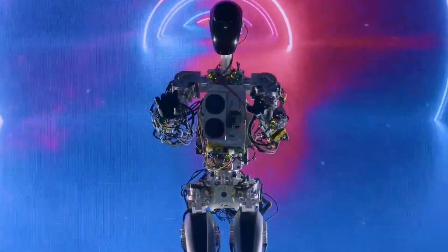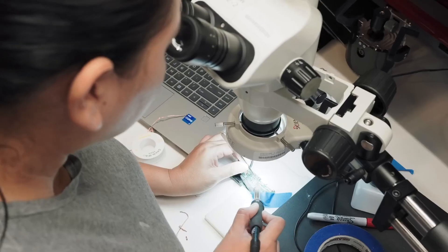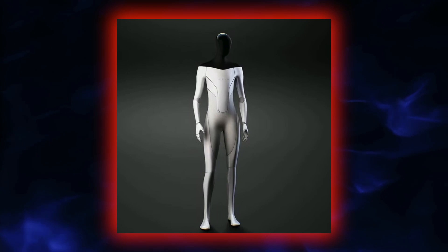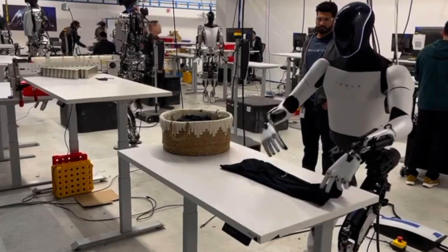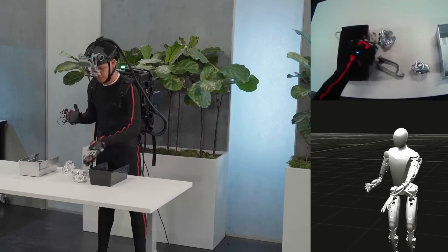Behind the scenes, the Tesla team is deeply immersed in enhancing Tesla Bot's capabilities. A recent tweet from Tesla's engineering team sheds light on a crucial aspect of their strategy: the significance of teleoperation. This isn't just about showcasing current abilities — it is a deliberate step towards gathering valuable data, training neural networks, and ultimately steering the bot towards complete autonomy. The act of folding clothes, while appearing simple, is in fact a strategic move in developing a truly autonomous robotic entity.